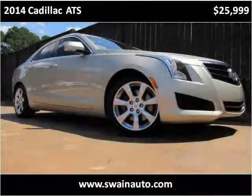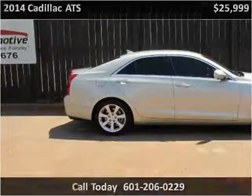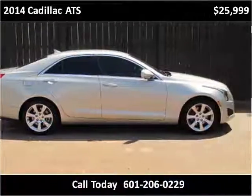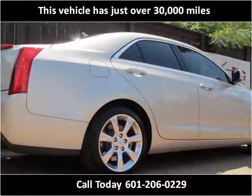This 2014 Cadillac ATS is available from Swain Automotive. This vehicle has just over 30,000 miles.